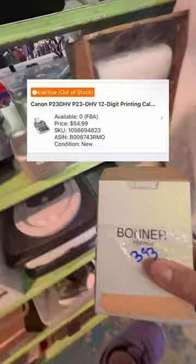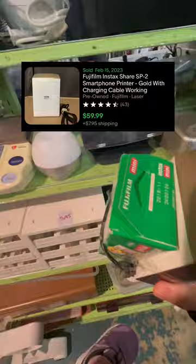After that, I found this portable photo printer. After checking the sold comps on eBay, I'm going to go ahead and list it for $59.99 plus shipping. I paid a little under $4 for this.